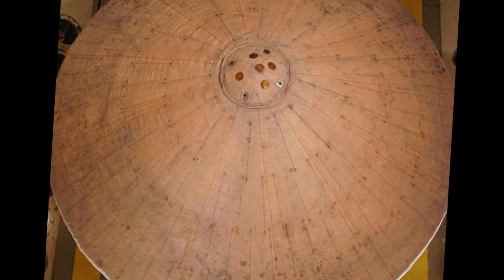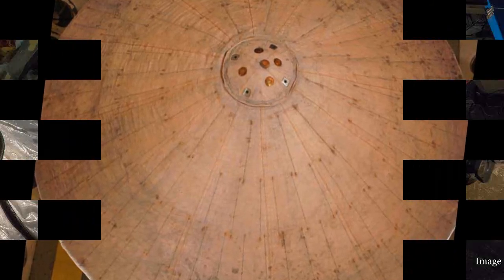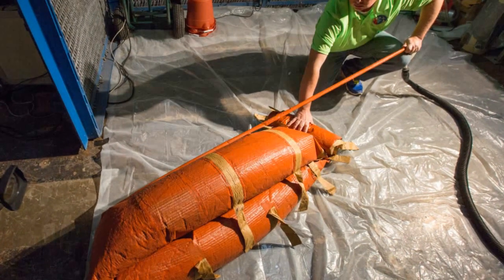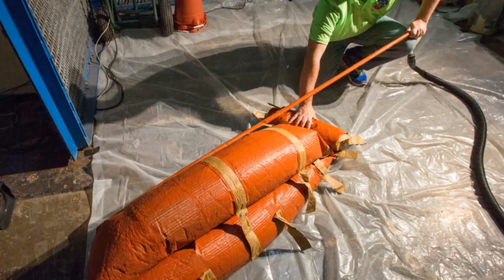All these tests build on each other to help demonstrate the performance of the system. In the end, they will have a complete system tested to show that it can meet the requirements of a space flight mission, whether it's returning a vehicle to Earth or a future Mars mission.